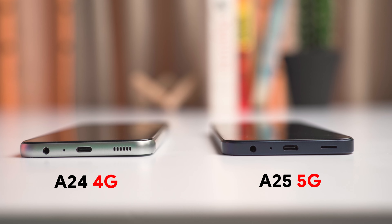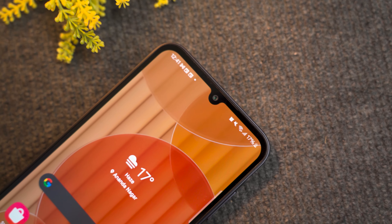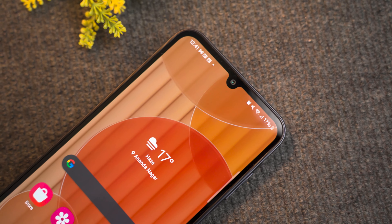The speaker cutout is also slightly different compared to the A24. On the other side, we have a SIM slot, and this is actually a downgrade compared to the A24 because it no longer has a dedicated microSD slot — it is now a hybrid slot. Also, one major disappointment is the drop notch: even with the price hike, we still get this notch, while many phones now come with full-screen punch-hole displays.